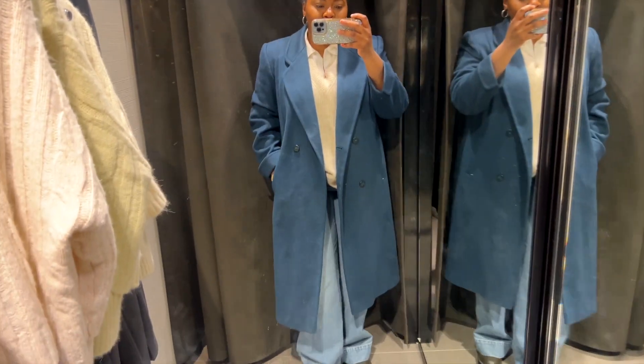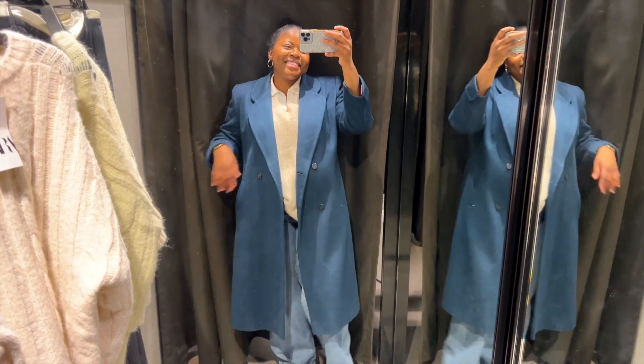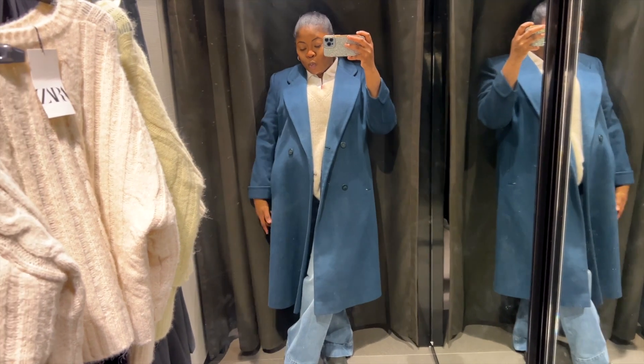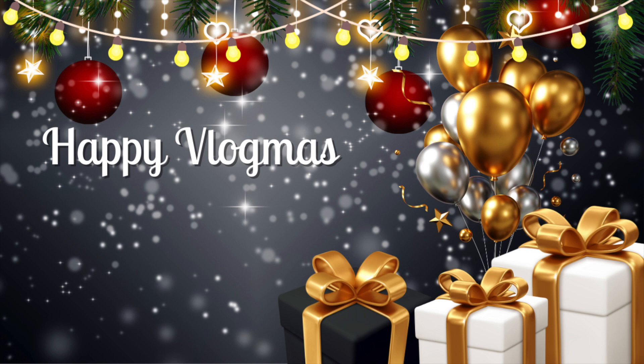If you love these videos and these hauls, make sure you like and subscribe. This was my outfit of the day, and thank you so much for joining me on Vlogmas Day 8. I will see you guys on Day 9.